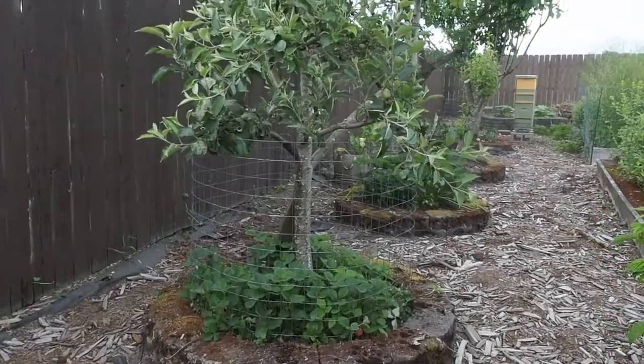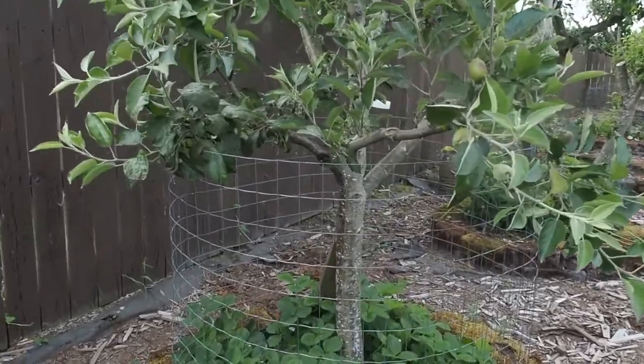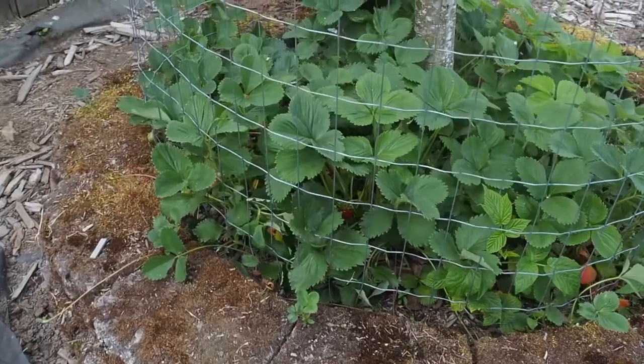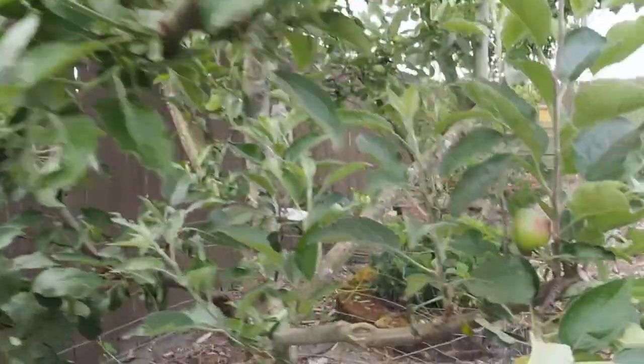Hello and welcome back to Gapy's Garden. I haven't showed you this part of the garden in my last update, so I thought I would go over the strawberries I have here under the fruit trees. This is actually a Braeburn tree and it's got lots